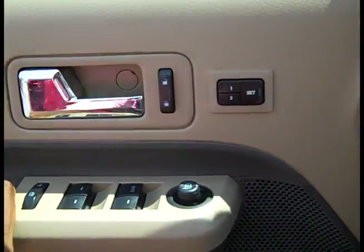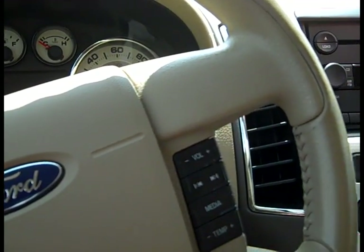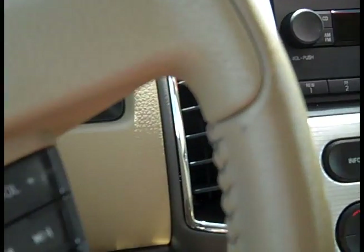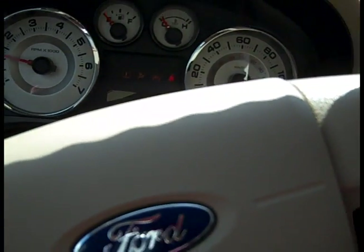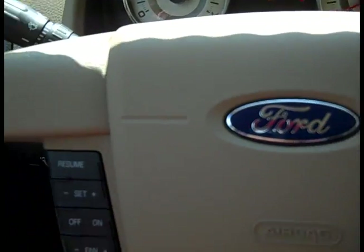Let's close the door and start it up. As soon as I put in the key, I noticed that the seat adjusted to what I had it set for, which is pretty nice. Nice feature.